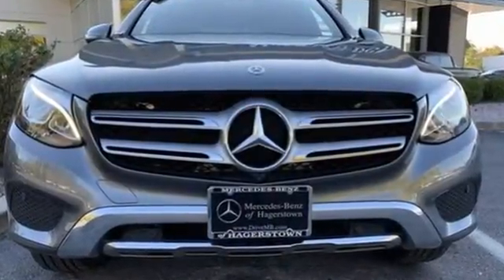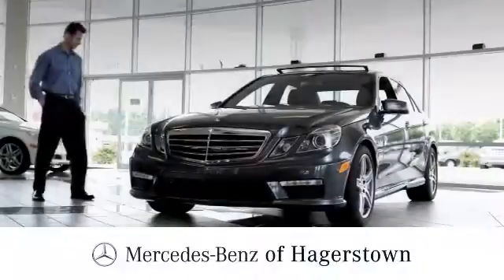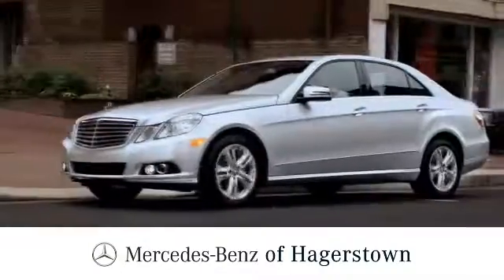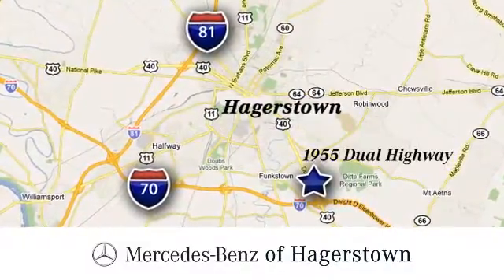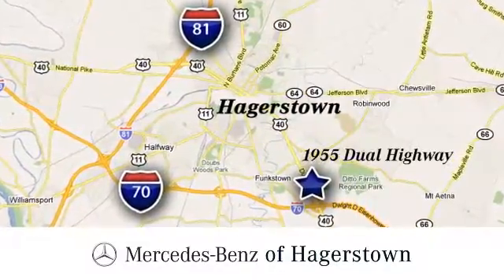You need to drive it to believe it. See it for yourself today. At Mercedes-Benz of Hagerstown, experience uptown luxury, hometown service. Come see us today. We are conveniently located at 1955 Dual Highway in Hagerstown, Maryland.